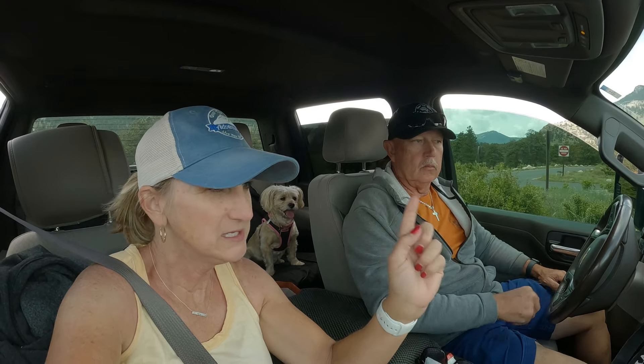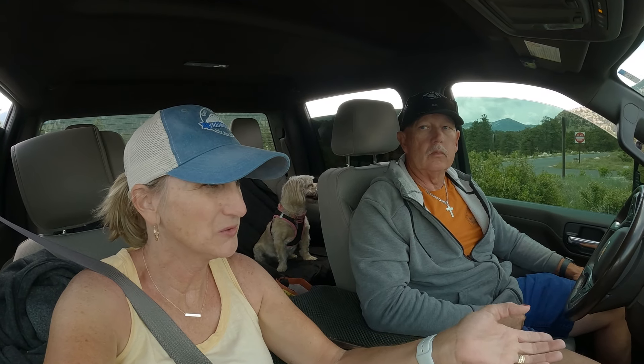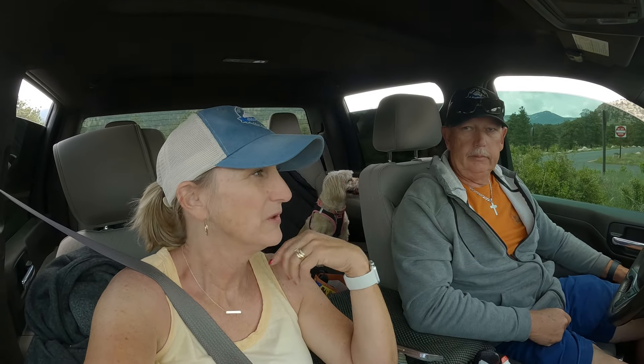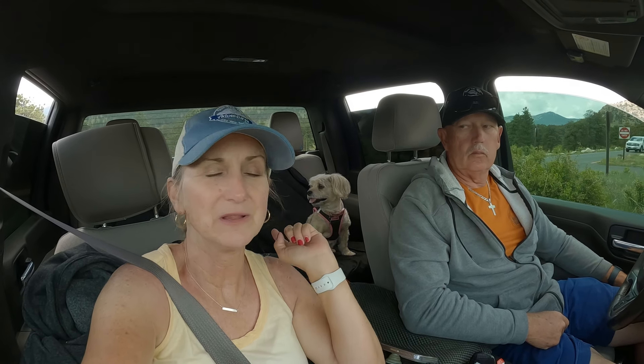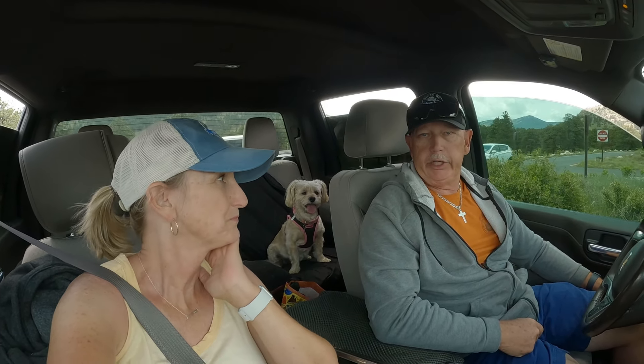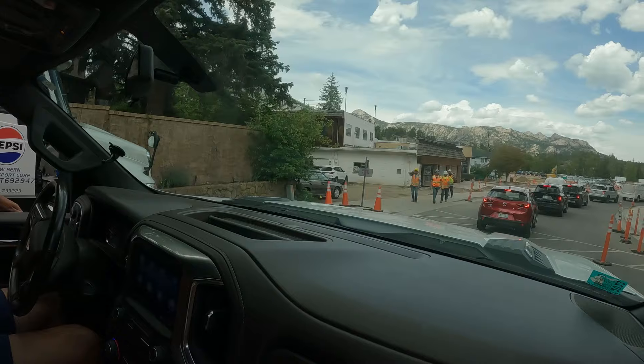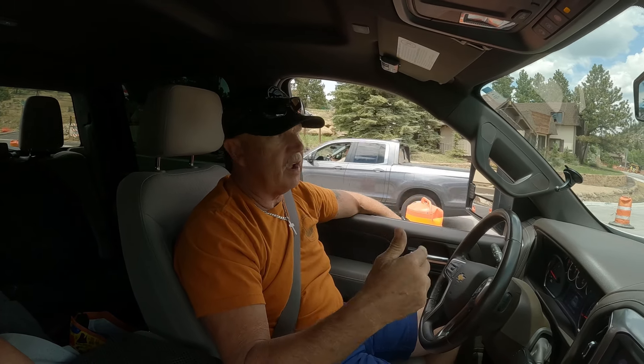We just rolled out the east side of Rocky Mountain National Park heading to Estes Park for coffee. It's just after 1, so at 2 o'clock the timed entry drops for the park. If we stick around long enough, we can get into the Bear Lake area between 4 and 6. There's a lot of traffic in Estes Park — we read there was a lot of road construction going on.